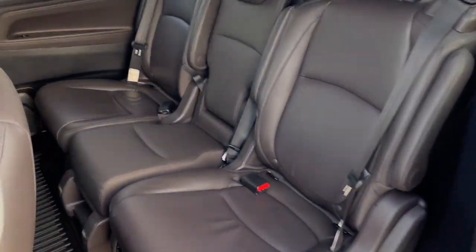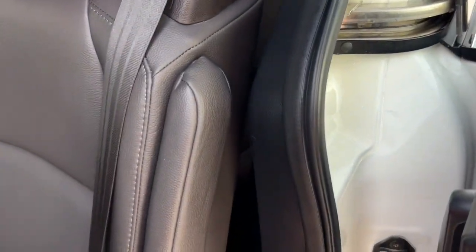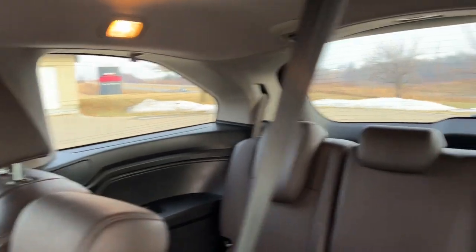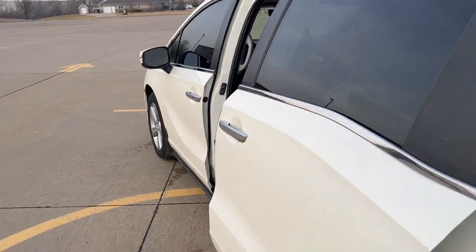These are just some of the great options this vehicle comes with: 3rd row seat, sun/moonroof, keyless entry, premium sound system, backup camera, power passenger seat, heated mirrors, fog lamps, lane keeping assist, power lift gate.